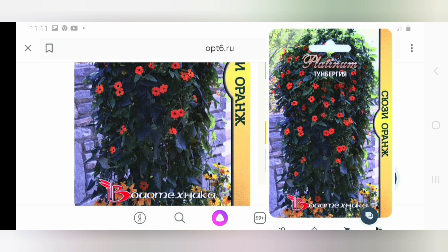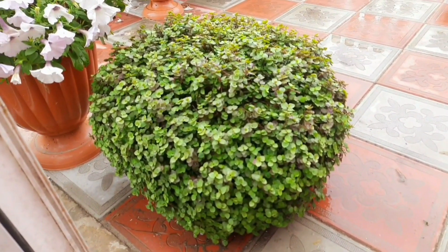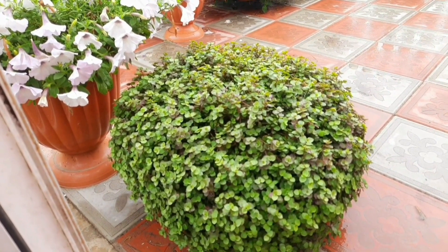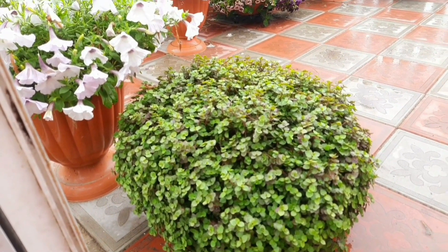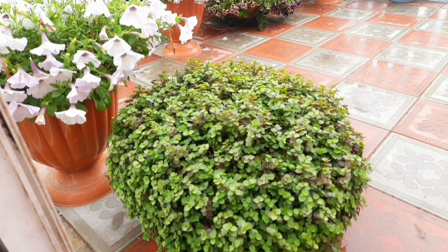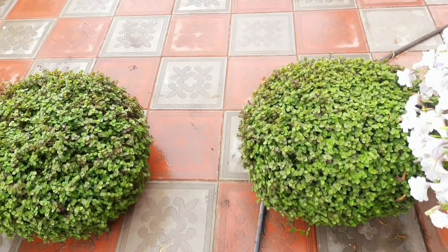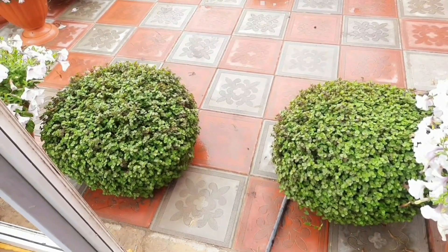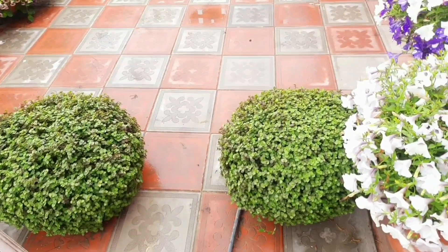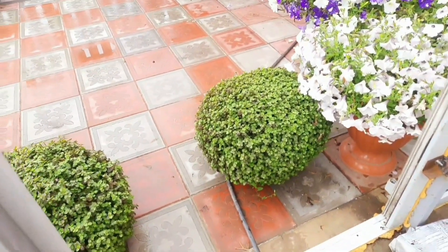Пока что есть в интернет-магазине op6.ru и жёлтая, и оранжевая расцветка тунбергии — проходите, заказывайте. Есть очень много различных красивых декоративно-лиственных растений, которыми с лёгкостью можно украсить любые зоны: сад, зону под навесом, беседку, лоджии, балконы. Главное — любовь к цветам. У других садоводов и цветоводов мы всегда учимся, находим что-то новенькое и применяем в своих садах и на участках.